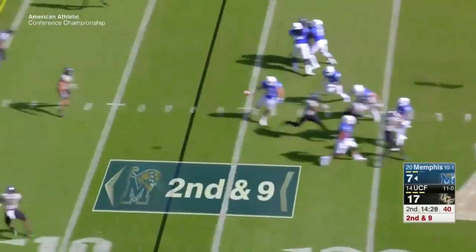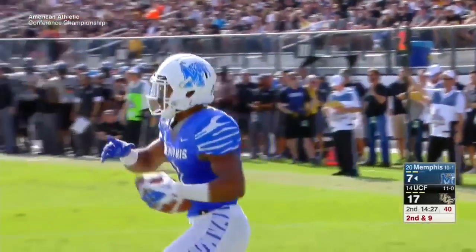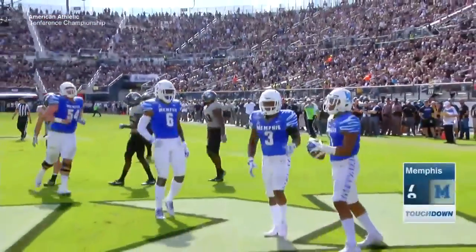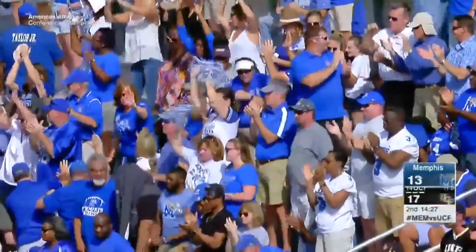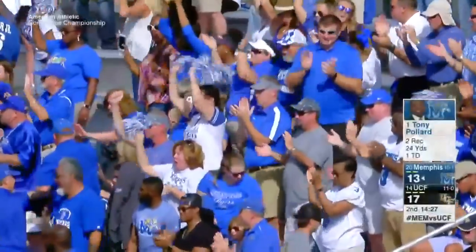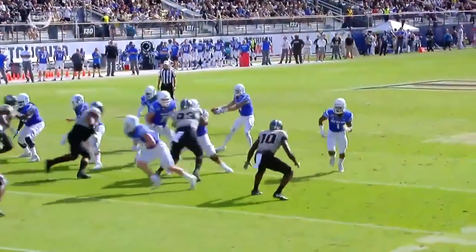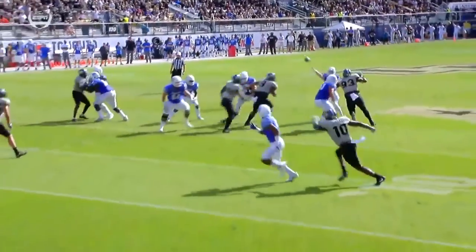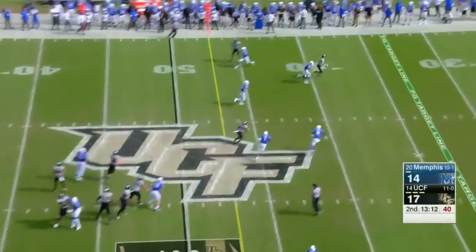Here we are, second quarter. Ferguson to Tony Pollard — we call his name a lot on special teams, but here he is playing his role at receiver. 13-yard touchdown pass. UCF's lead cut to 17-14. Interesting strategy — they moved him into the backfield, offset, and one-on-one he ends up with Titus Davis. Their outside linebacker beats him on the angle. Perfect throw by Ferguson.